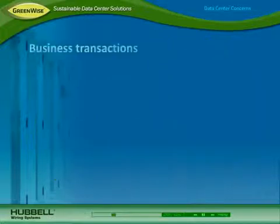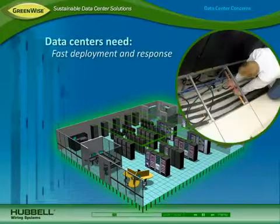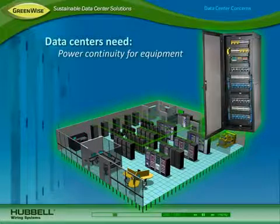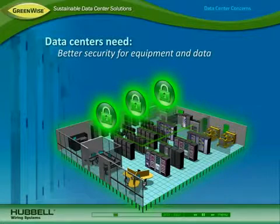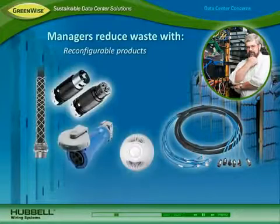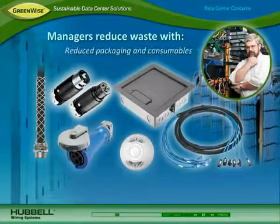Because data centers support all business transactions, uptime and reliability is critical. Data centers need faster deployment and response time for upgrades and maintenance, optimal data transmission performance, power continuity for maintaining equipment operation, and better security to protect sensitive equipment and data. Data center managers are also striving to reduce waste with reconfigurable products that can be reused as needs change, products that better match a data center's life cycle, and reduced packaging and consumables.